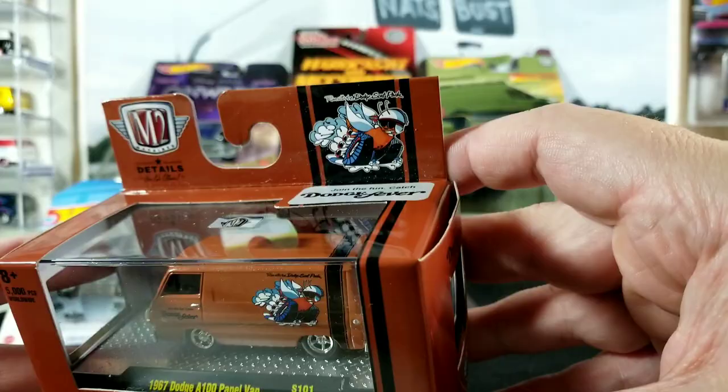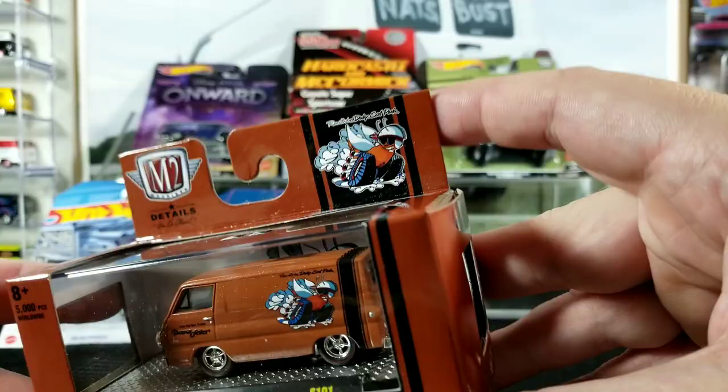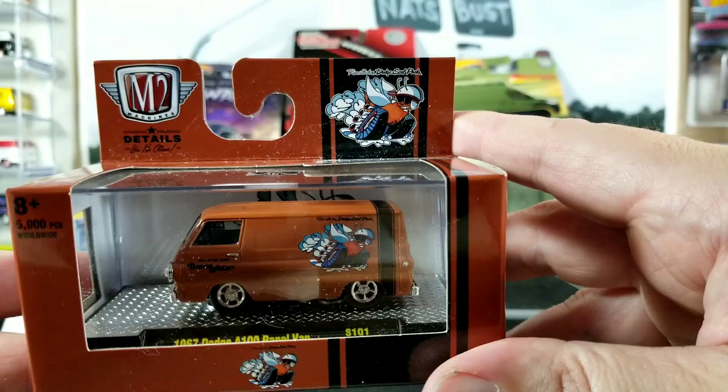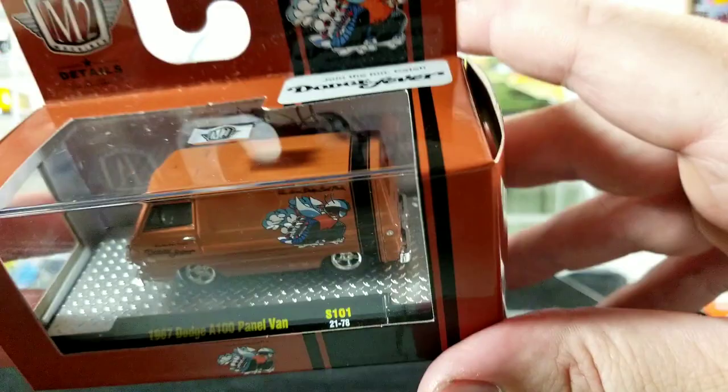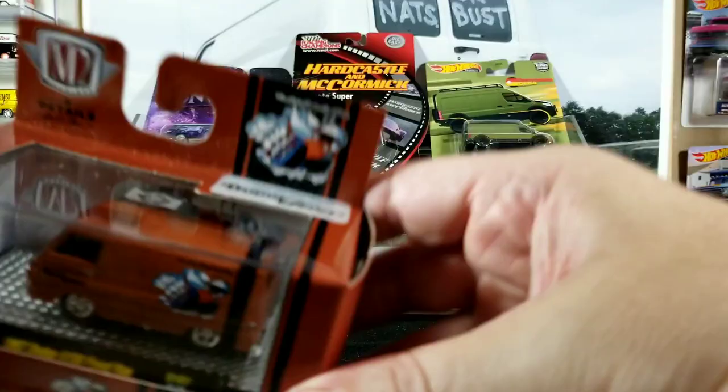I got a recolor of this Scat Pack Dodge A100 from M2. It's kind of a burnt orange or brown color — not the prettiest color, but I do like the muscle car styling and the paint scheme, just not a fan of the color. Including the raw version, I already have three of these exact paint schemes in different colors — lime green, purple, and raw. I'll open that up and check it out in the second half of the video.